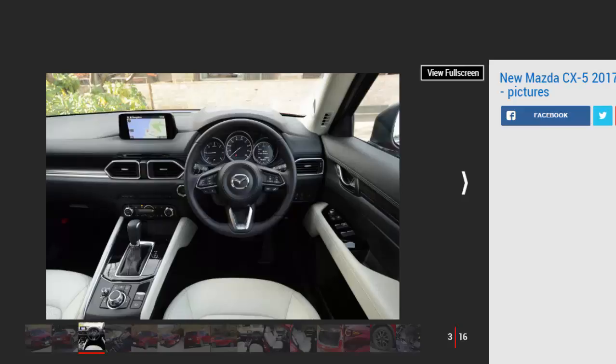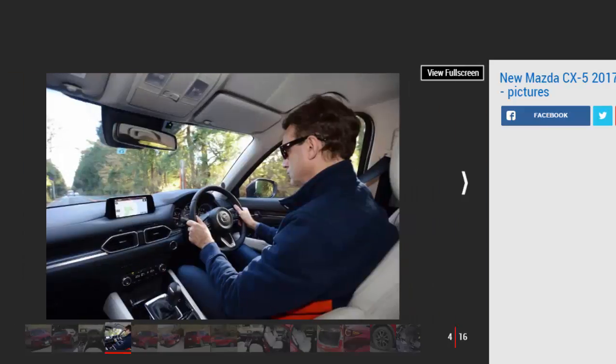We drove a pre-production version of the 2.2-litre turbo diesel CX-5 on roads near Mount Fuji. Pumping out 173 bhp at 4,500 rpm and 420 Nm of torque at 2,000 rpm, the four-pot diesel was paired with a six-speed automatic gearbox, although a six-speed manual is also likely to be offered to UK customers. According to CX-5 chief engineer Masay Akadama, revisions on this engine over the previous generation include air being forced in earlier, a change that enhances throttle response.